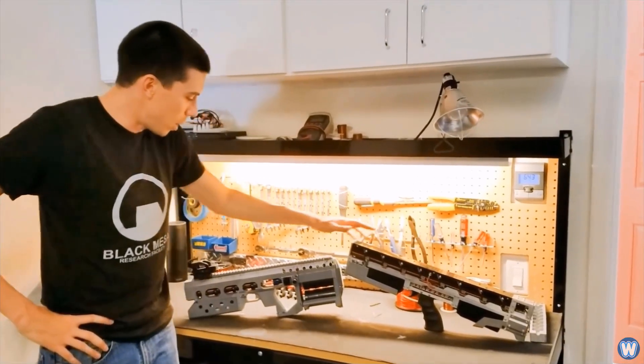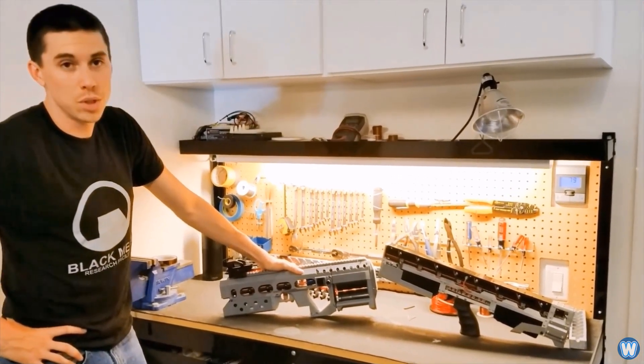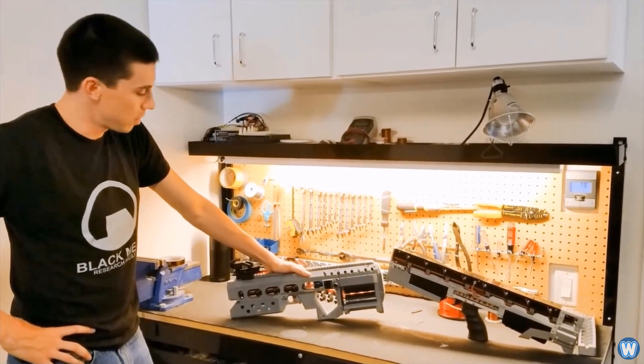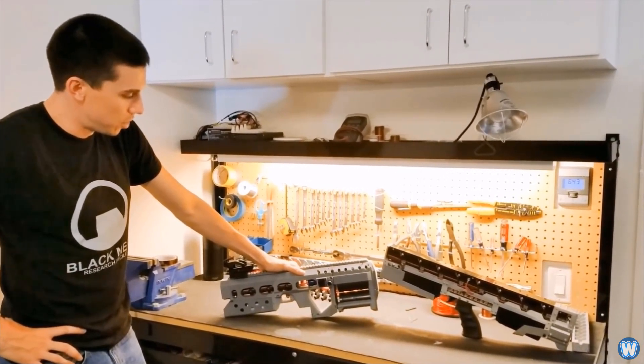Arc Flash Labs has been developing variations of coil guns for a while. When asked what made them start developing coil guns in the first place, their answer was rather simple and logical — because they thought it would be fun and people were interested in buying them.